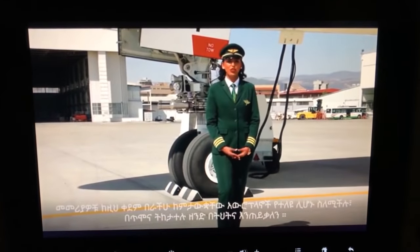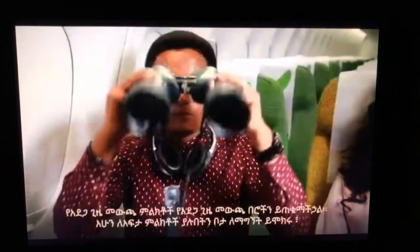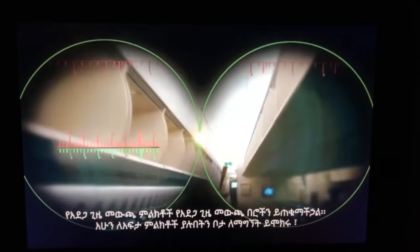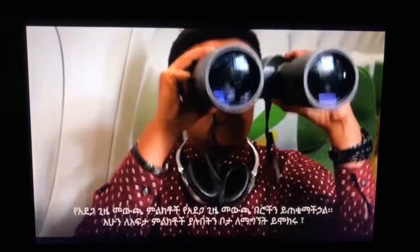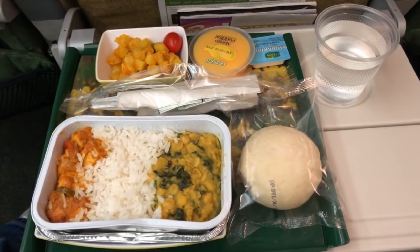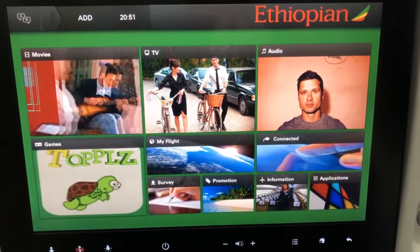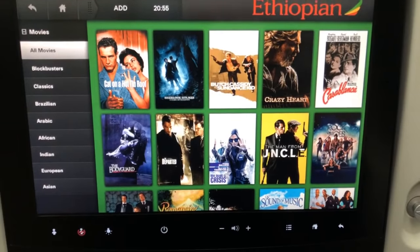The safety video incorporates humor, which is common these days, but I don't quite get what these binoculars are about. Shortly after takeoff, which was at 2 a.m., dinner was served. I had pre-ordered an Asian vegetarian meal which consisted of rice with lentils and paneer. I love paneer — in fact, the meal was exceptionally delicious.